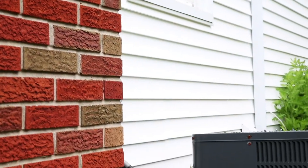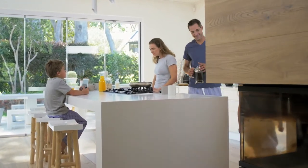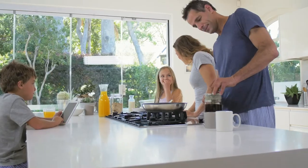Helping you learn more about air conditioning systems for your home — that's the Petro promise. If you're thinking about getting an AC system for your home, you have a few options to choose from, but which one is best? Here are some key points to help you make a decision.